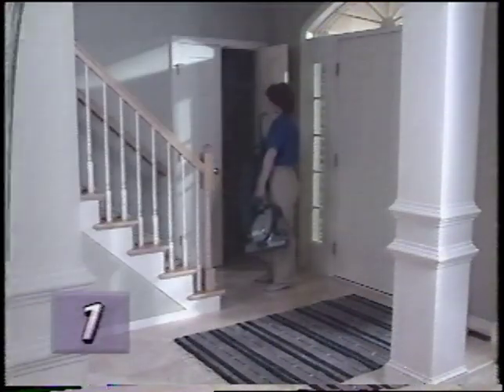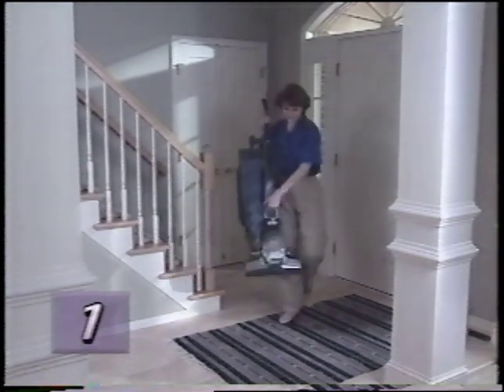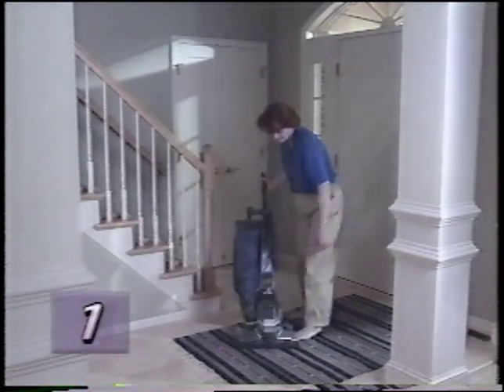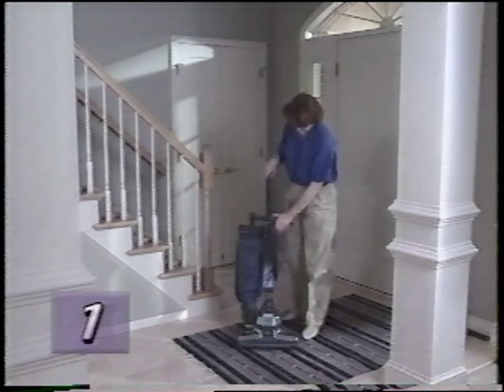When you're ready to use the Kirby again, you'll want to unlock the handle tilt latch. However, never unlock the handle tilt latch without first grasping the handle — the handle is spring-loaded and could fly up when unlatched.